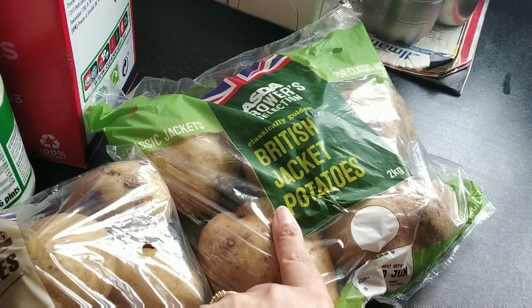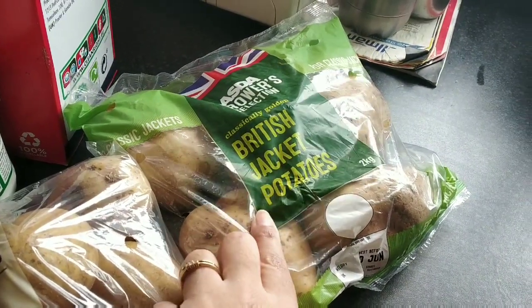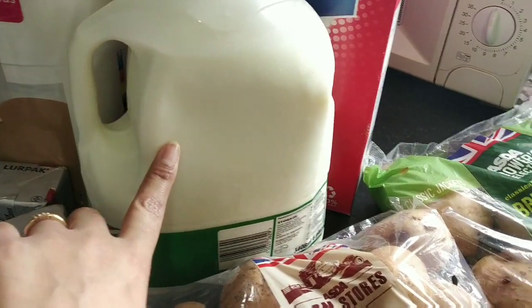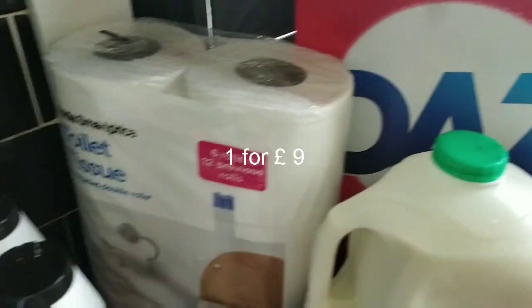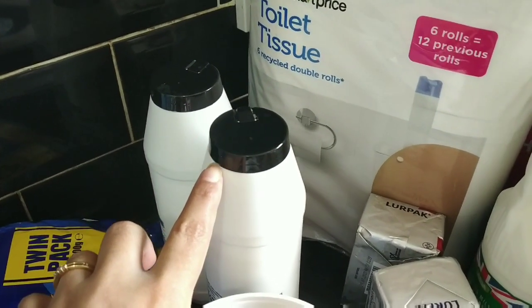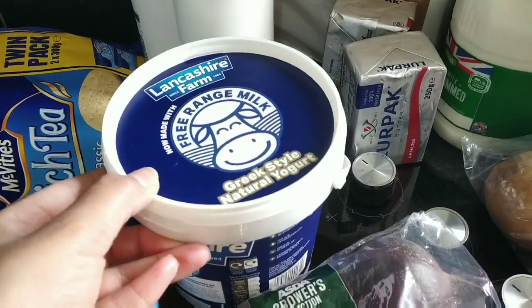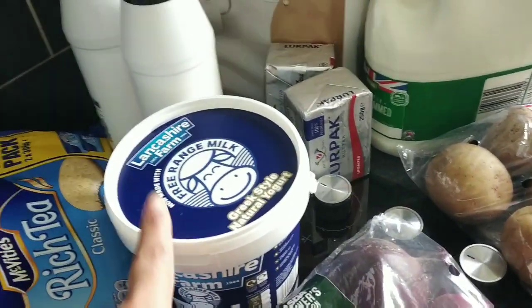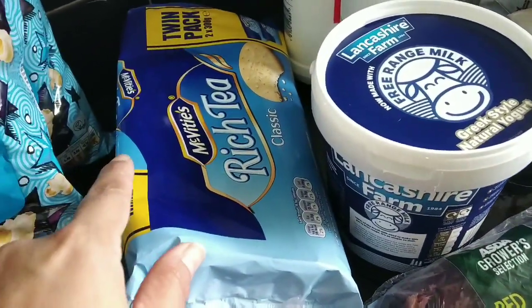First time we are using this jacket potato — let's see how it tastes. Here we have semi-skimmed milk, some washing detergent, two packs of salt, and Greek style yogurt. My daughter likes this very much.